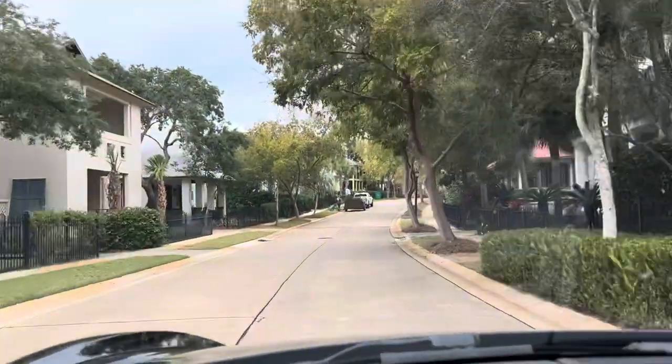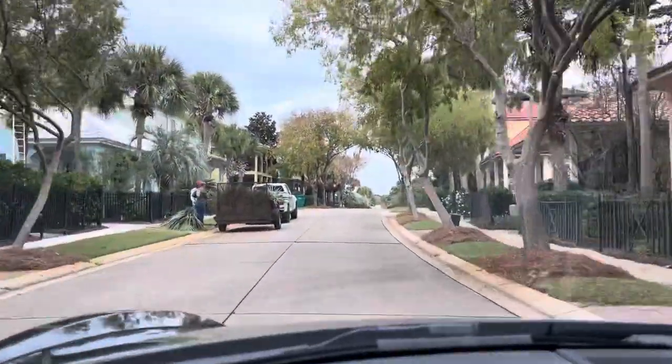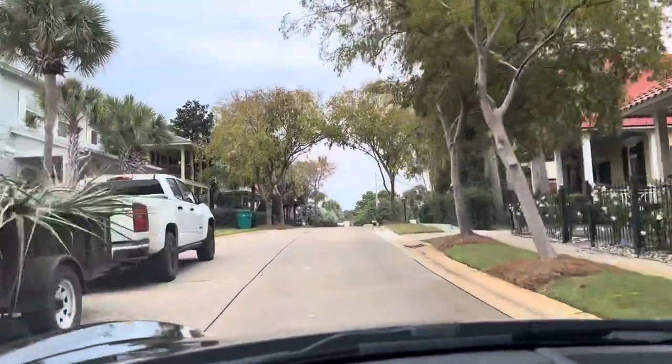There are about 100 homes in this development. There are eight or nine that are on the beach, and the rest of them are on these two streets.